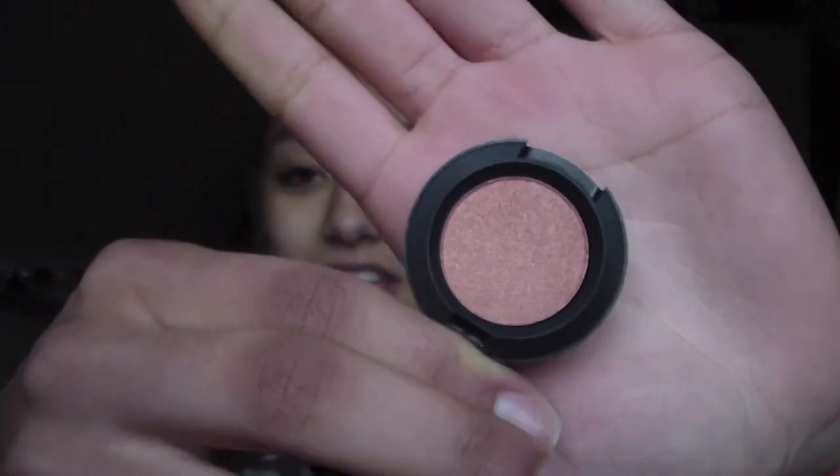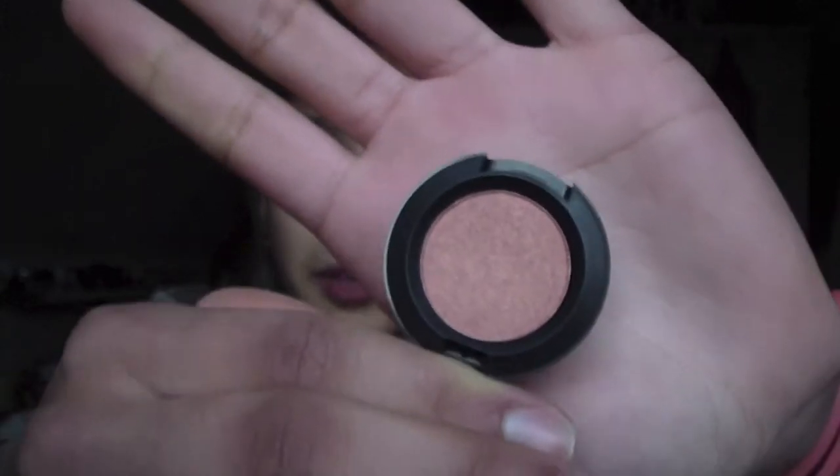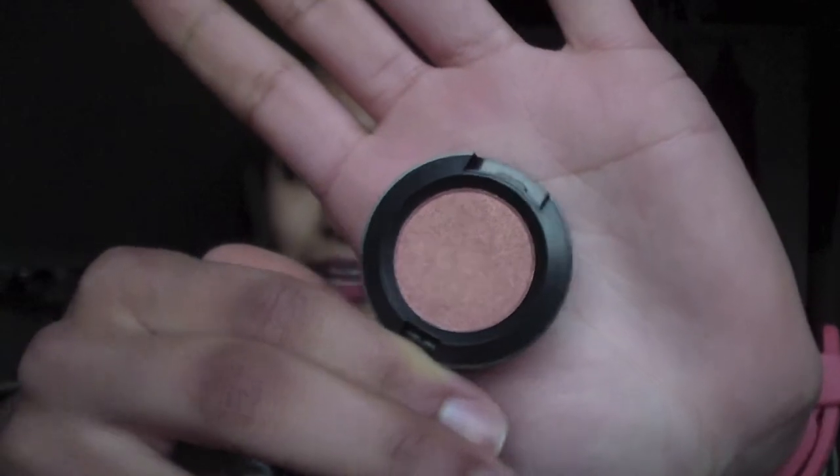First, I bought an eyeshadow. I haven't opened it or used it — I waited to film this haul video. This is the eyeshadow. It is called Expensive Pink and Emily told me to get it. She owns it and told me it's amazing. This is what the color looks like — it is kind of a gold, coppery, pink color and it's really pretty. I'm very excited to use it and I'll definitely let you guys know what I think.